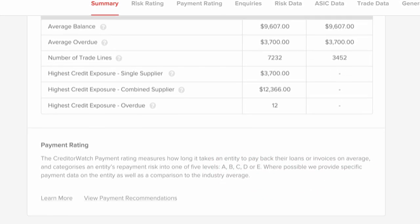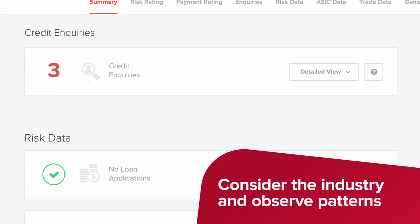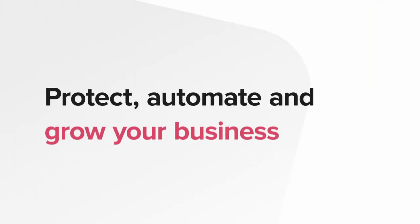An increase in credit inquiries may not necessarily mean more risk, but it's important to consider the industry and observe patterns. Creditor Watch Credit Reports help you protect, automate and grow your business.